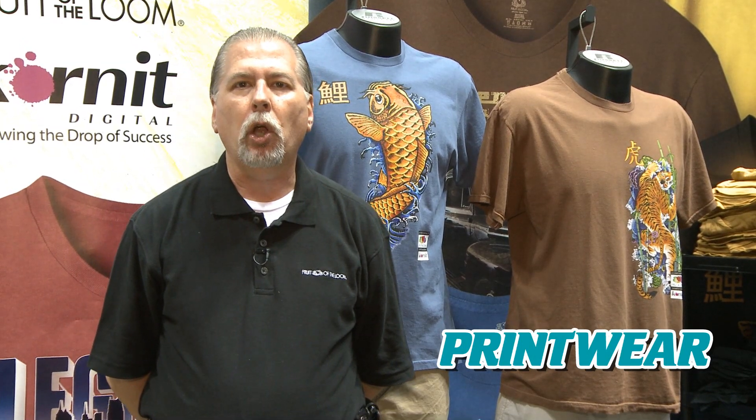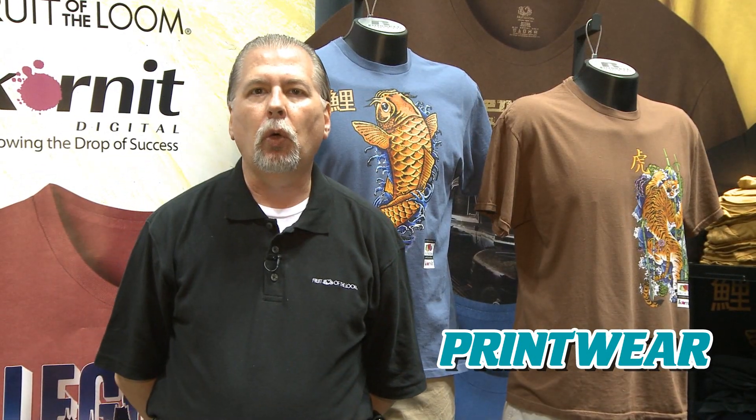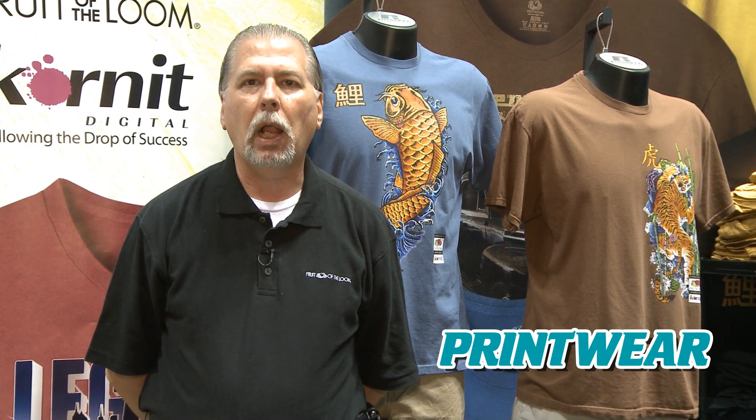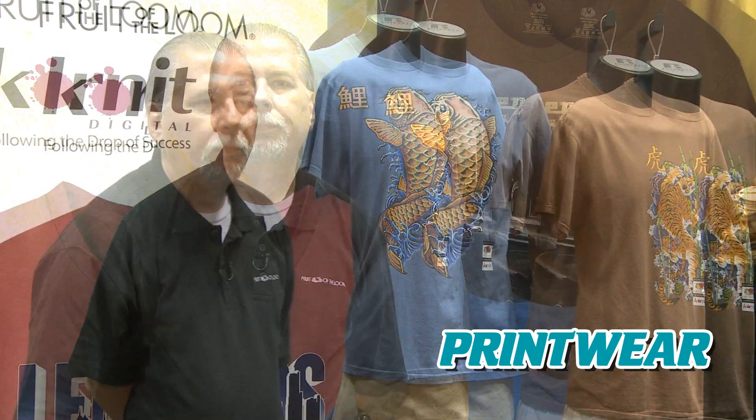We're really excited about what's going on in the marketplace. We're not just a t-shirt manufacturer — we also know the technologies that are happening in the area of decoration. At the show, we are co-marketing with Kornit Digital, which is the largest direct-to-garment t-shirt supplier in the world, and we feel Kornit is leading the market because of their superior technology.